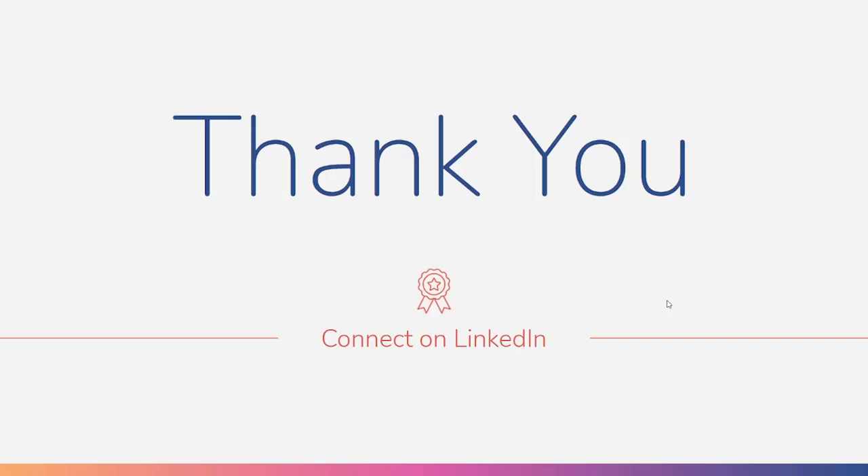Thank you for the opportunity to listen to my presentation. Of course, you can connect with me on LinkedIn. I'm happy to answer any questions or chat about some experience that I have with product management. I look forward to doing this again in the future. I appreciate all of your time. Thank you.